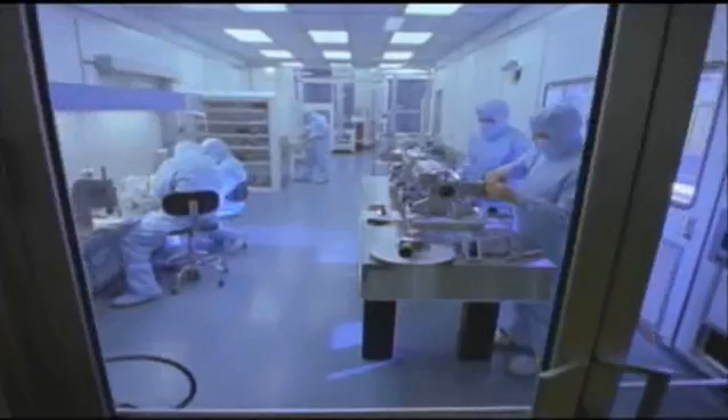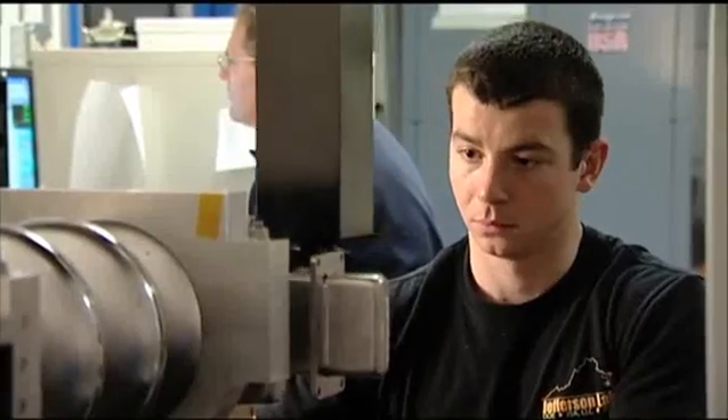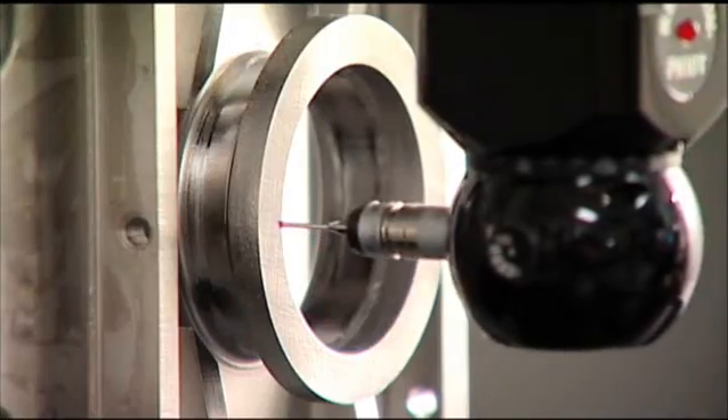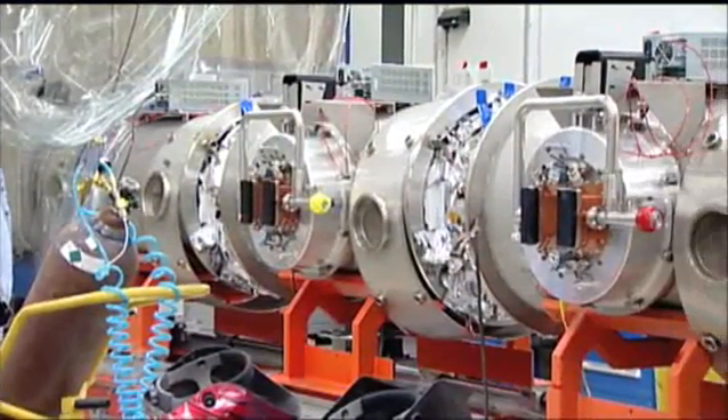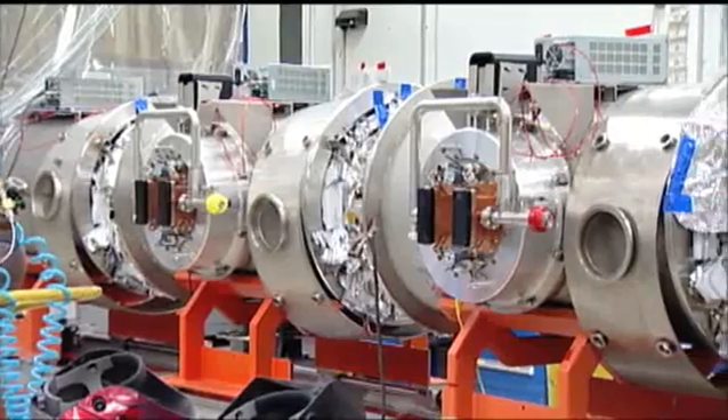Before cavities are used at Jefferson Lab, they are meticulously checked, tested, and cleaned. After the cavities are assembled, they are installed in larger units called cryo-modules.